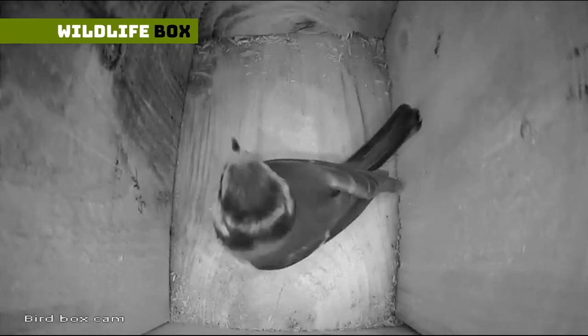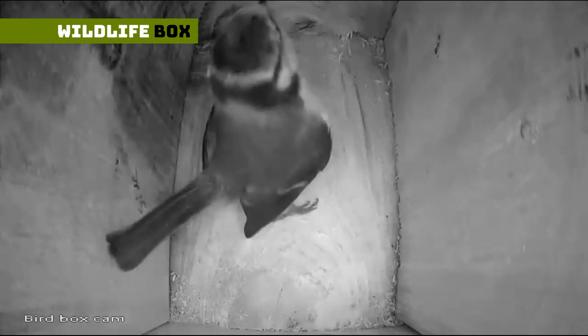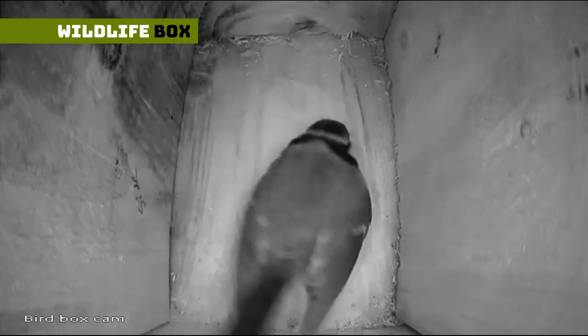I had thought I'd hit the jackpot, and this little blue tit was going to hire a removal van and move in straight away. However, that's not quite what happened.